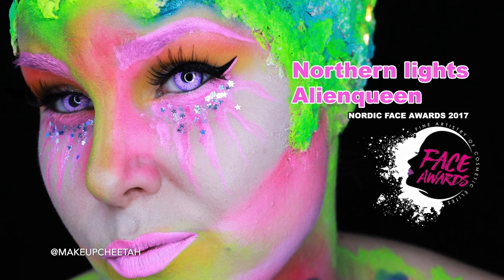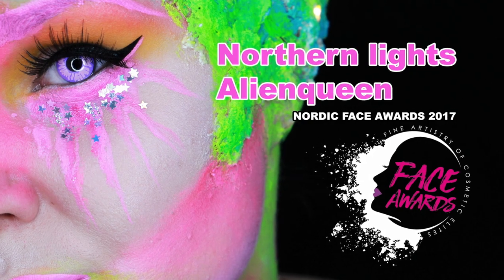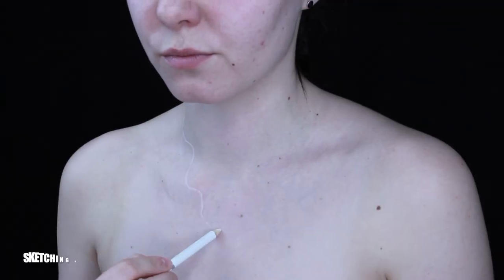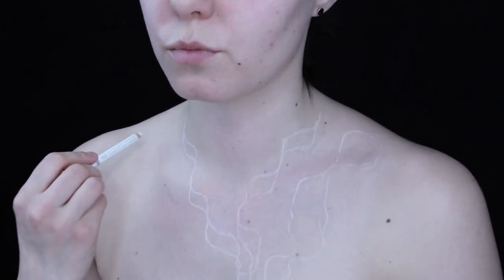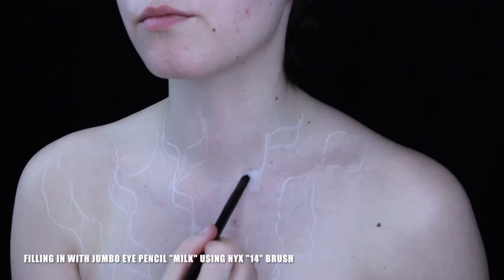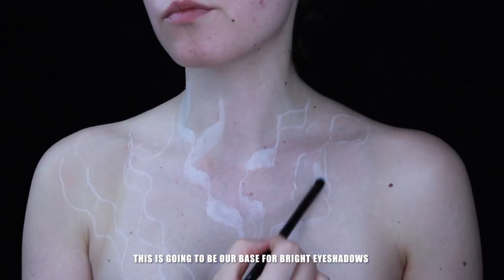This is my look for my first challenge in NYX Nordic Space Awards, inspired by Northern Lights. Taking a white eyeliner to sketch out our Northern Lights, then filling in with jumbo eye pencil in milk. This is going to be our base for bright eyeshadows.